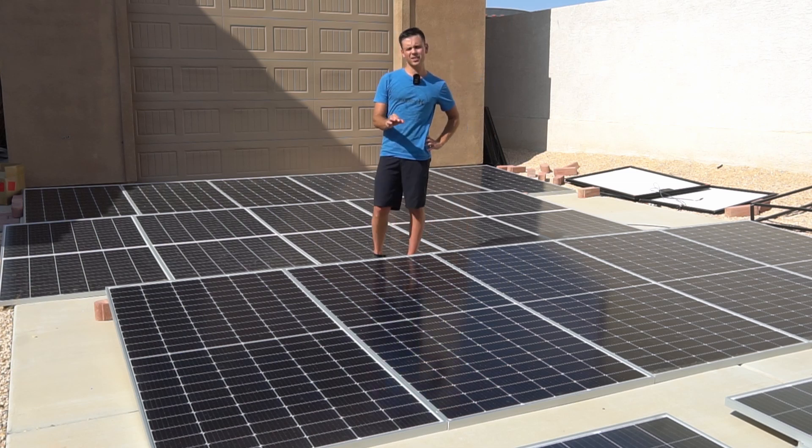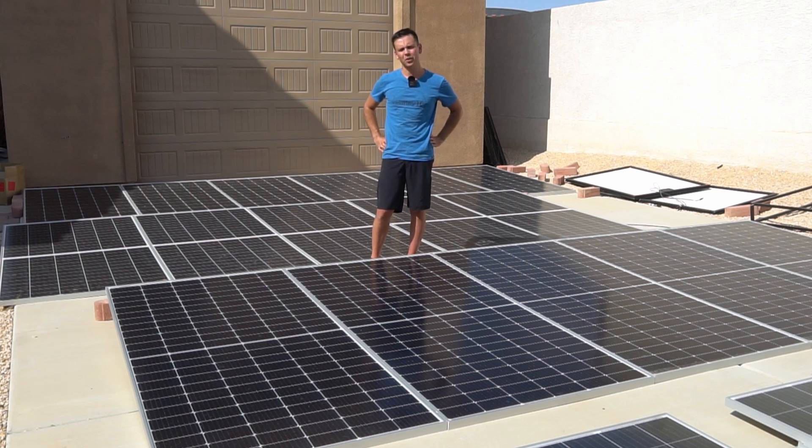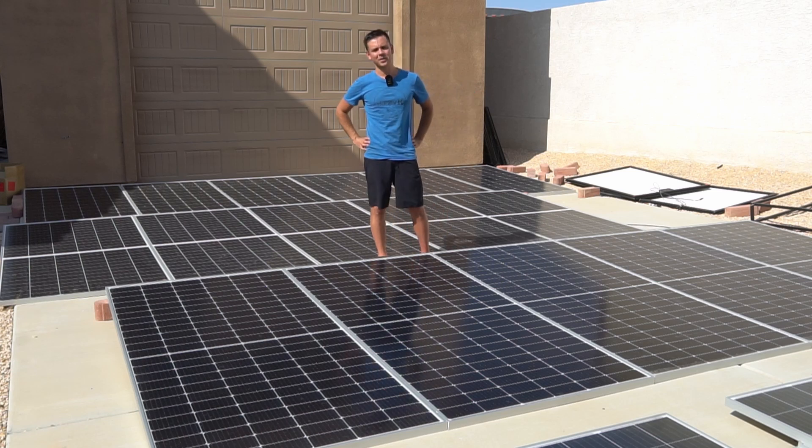As always, you get what you pay for, especially when it comes to solar panels. But that's not necessarily true for lithium iron phosphate batteries — check out those reviews because we find all sorts of crazy stuff in those batteries. Thank you so much for watching, and I will talk to you soon.